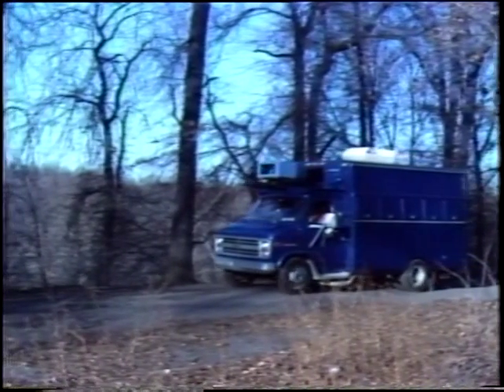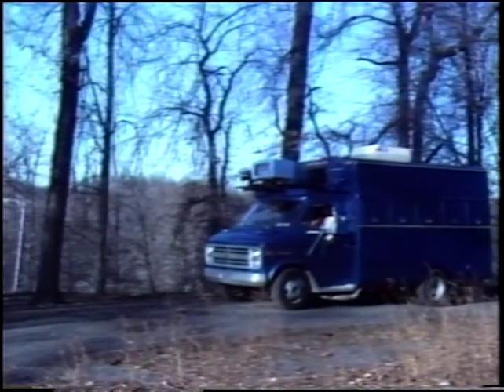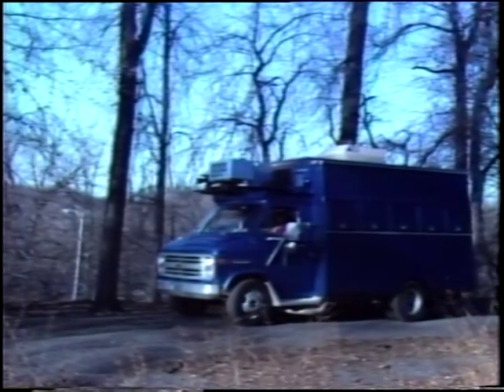The NavLab represents the continuing evolution in the design of mobile vehicles. Fully self-contained, the NavLab is a milestone in autonomous mobile robotics research.